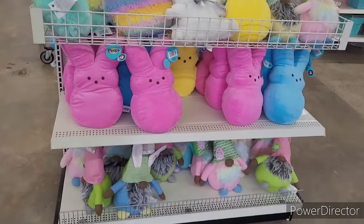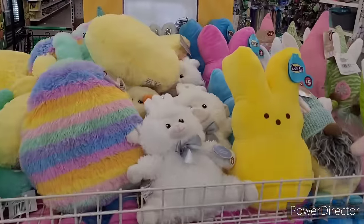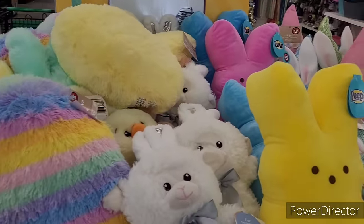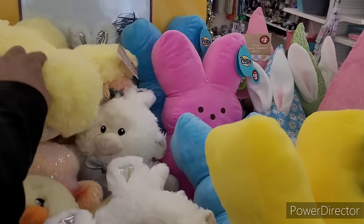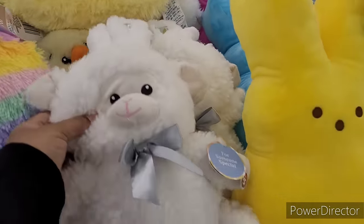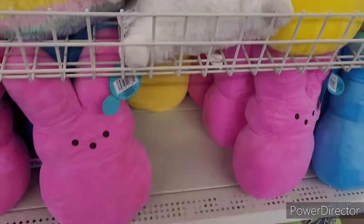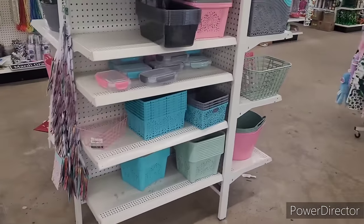Hi everyone, welcome back to my channel. We are in Dollar Tree and the item of the week are these little plush peeps and gnomes, little bunnies — they're up there at the front.